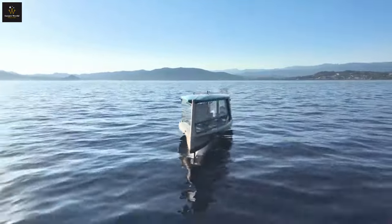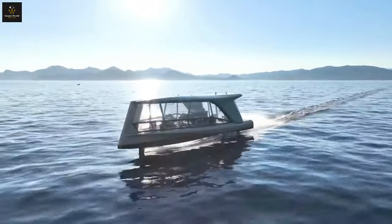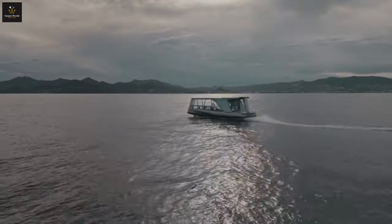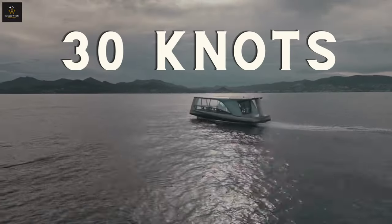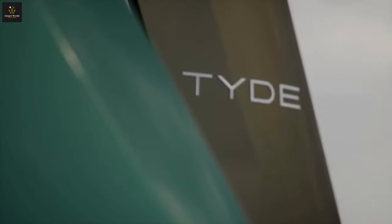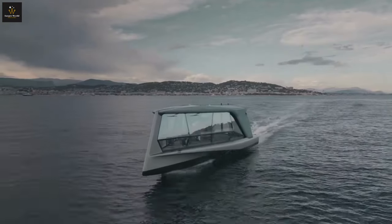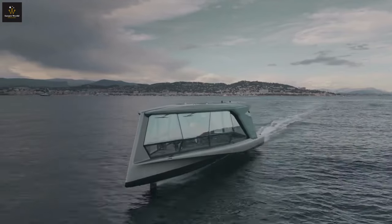The Icon runs on clean, silent electricity, powered by six-hole BMW i3 batteries. That means you can zip across the water at 30 knots, feeling the wind in your hair without harming the environment. Plus, with a 50 nautical mile range, you can explore hidden coves and secret islands all day long.